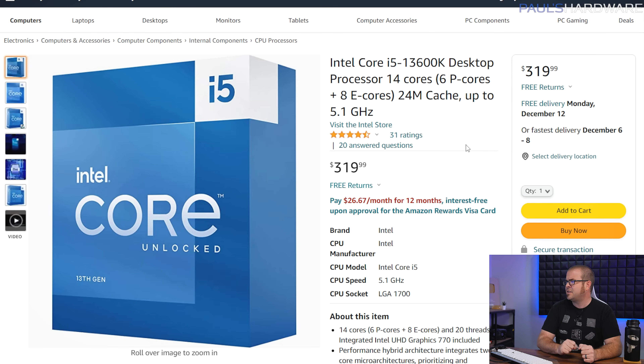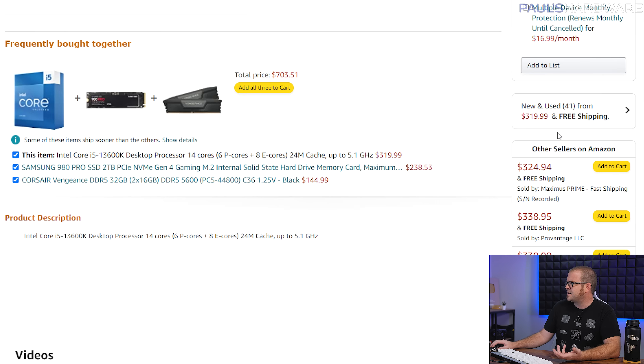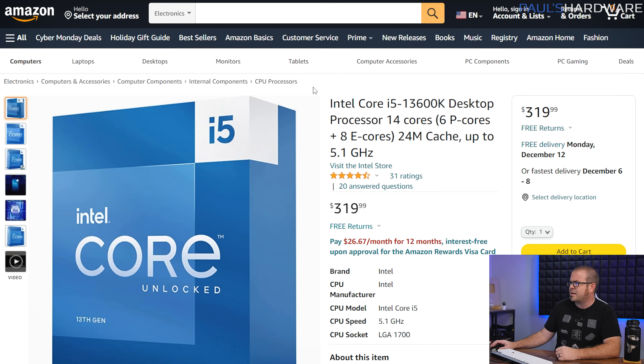Item number 7 is the Intel Core i5-13600K, 13th Gen CPU. This one was selling for $300 and it's back up to $320. It does not look like it's available for less than $320 right now, so it's a little sad that the price has bounced back up. But for anyone who has taken the dive on a new Intel LGA 1700 platform build with the 13600K, I think you're going to be very happy.